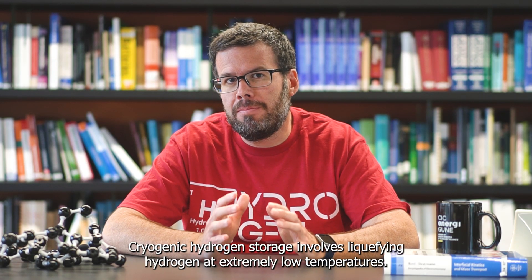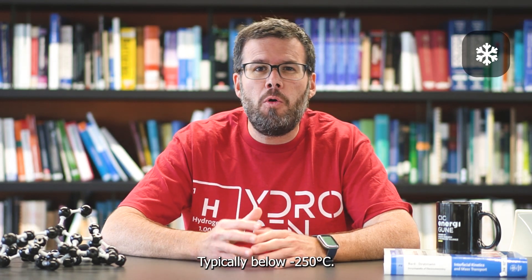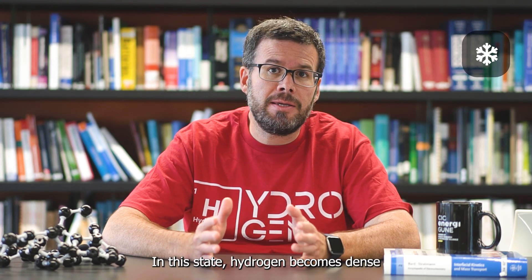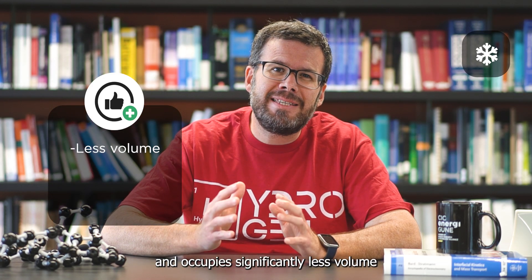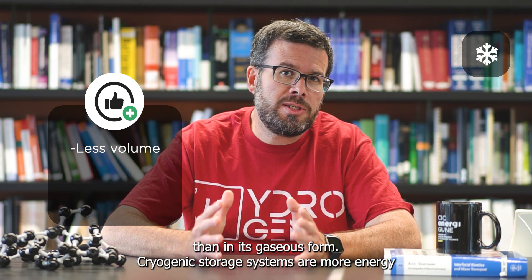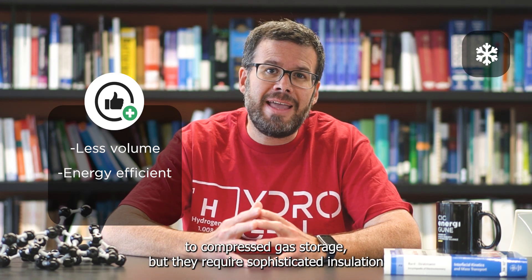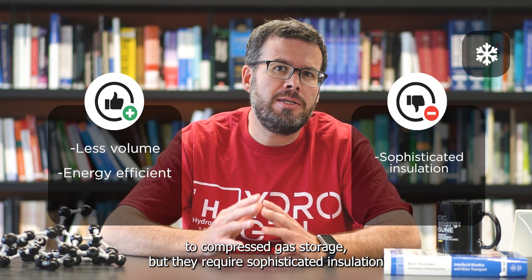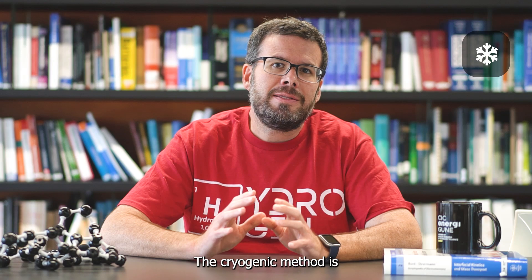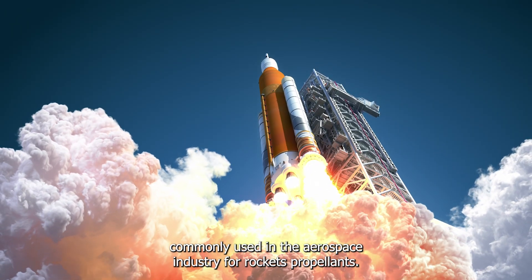Cryogenic hydrogen storage involves liquefying hydrogen at extremely low temperatures, typically below minus 250 degrees Celsius. In this state, hydrogen becomes dense and occupies significantly less volume than in its gaseous form. Cryogenic storage systems are more energy-efficient compared to compressed gas storage, but they require sophisticated insulation to maintain low temperatures and prevent hydrogen boil-off. The cryogenic method is commonly used in the aerospace industry for rocket propellants.